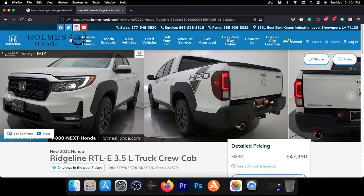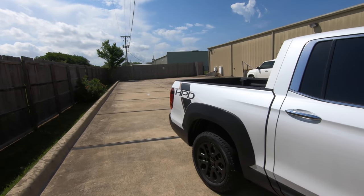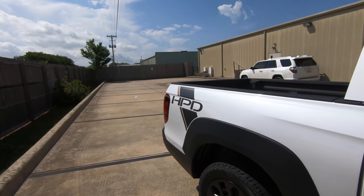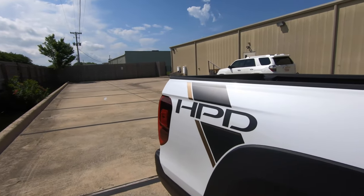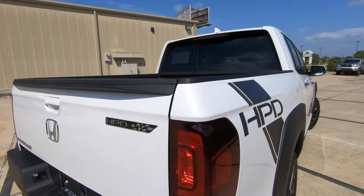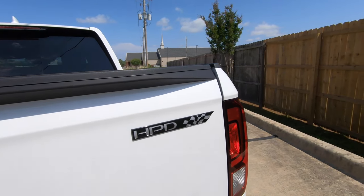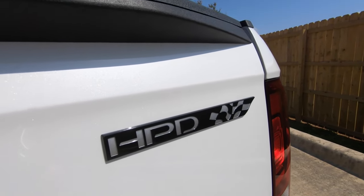A special thanks to my friends at Holmes Honda for loaning me this 2022 Ridgeline RTLE HPD — yes, that is a mouthful. And thanks to all of you for giving me the opportunity to give you a vision for your next vehicle. If you enjoyed this video, make sure to check out another video on the screen right now, and I will see you there.